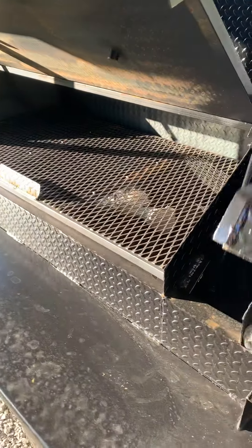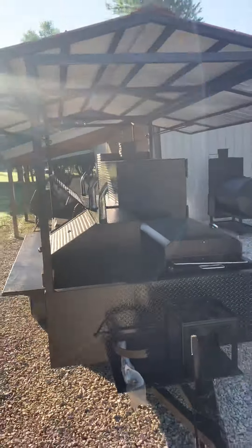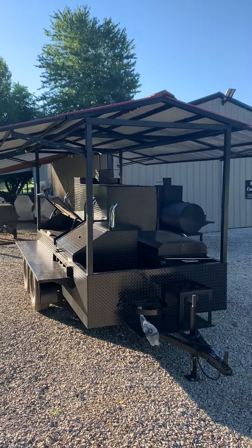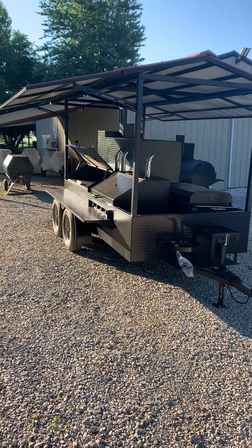Nice setup — that would be great for on the road catering. And of course there's a collapsible roof package; the roof folds down on either side to be able to travel with it. Tandem axle trailer for easy driving.